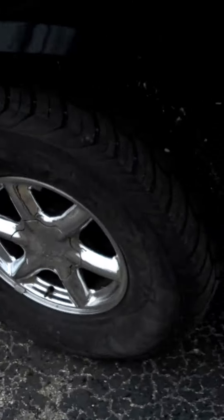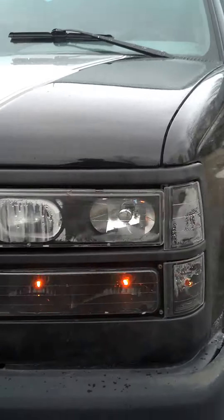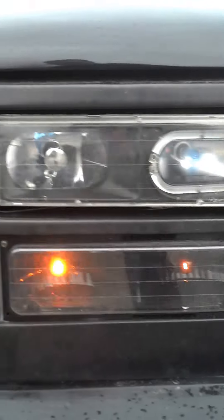Hi guys, I'm Eric with my 1995 GMC Yukon, a.k.a. the Black Beast. Here we have 99 Cadillac Escalade rims with custom halo headlights with 8500 blue HIDs.